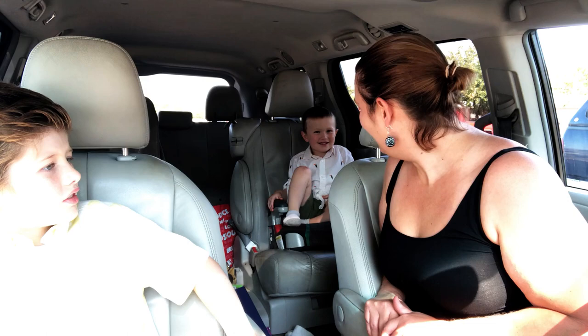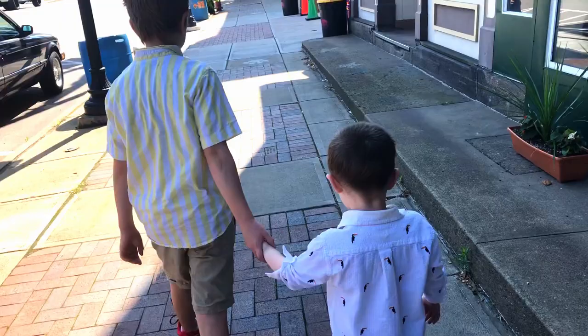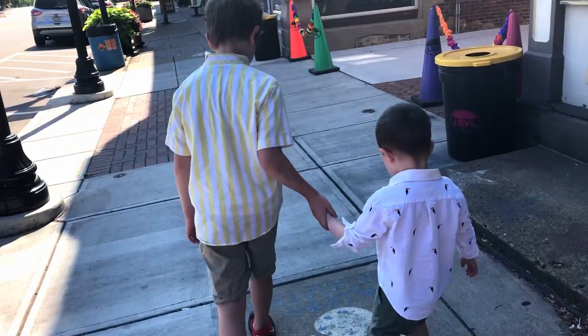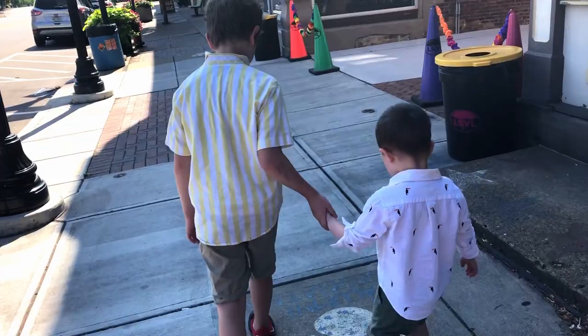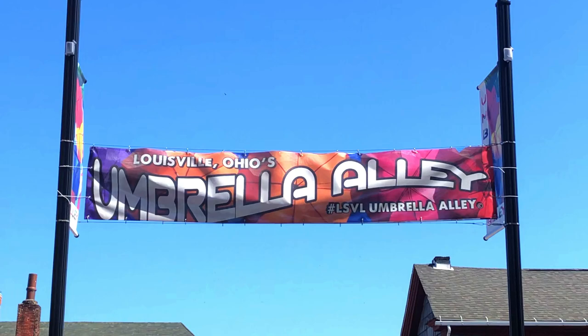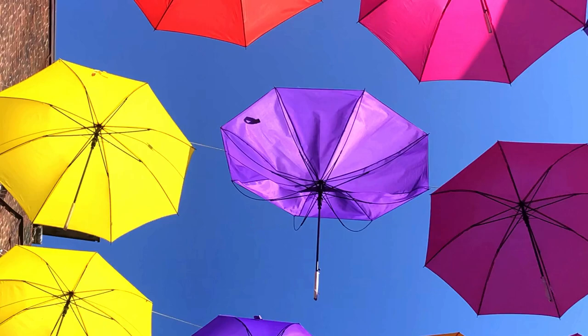We're going to take some cute pictures of you guys. Are you excited? Yes! All right, let's go.